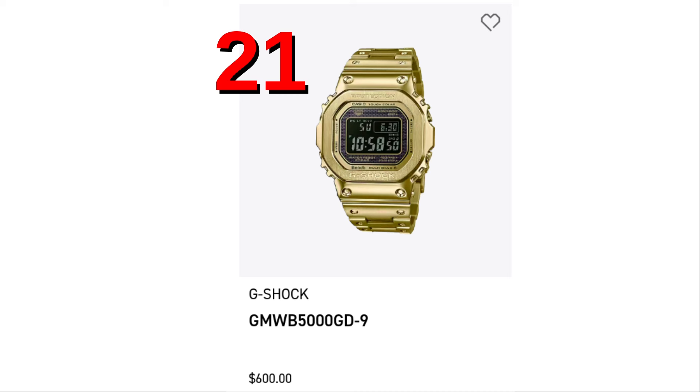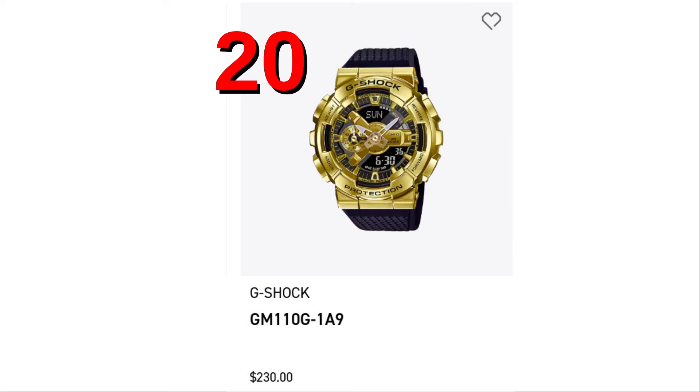At the 21st spot, it's in gold — the GMW-B5000-GD-9. At spot number 20, the GM110-G-1A9. It has a gold bezel and black band.